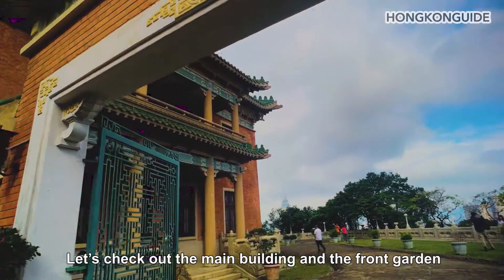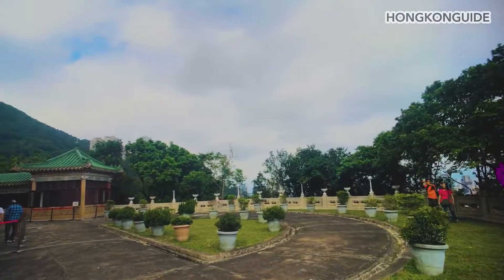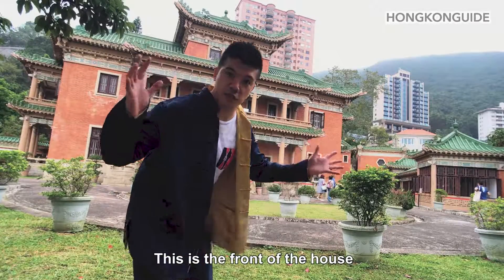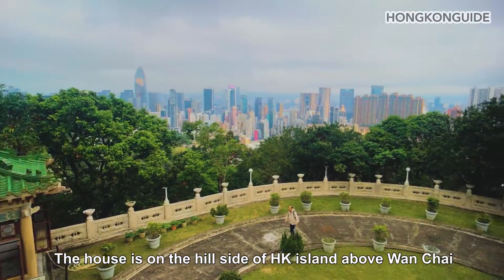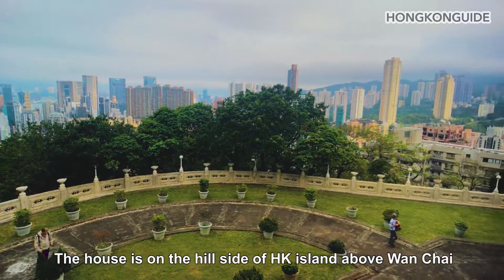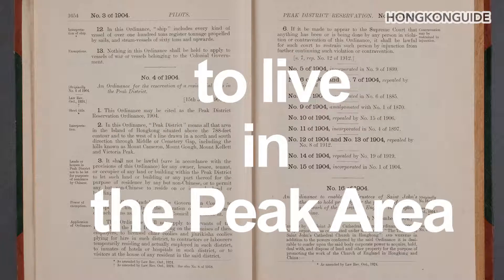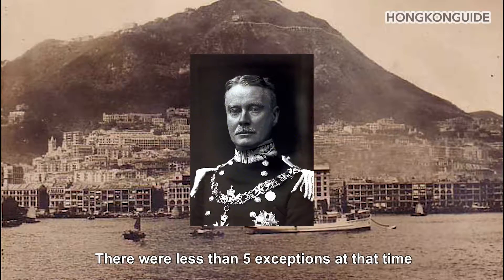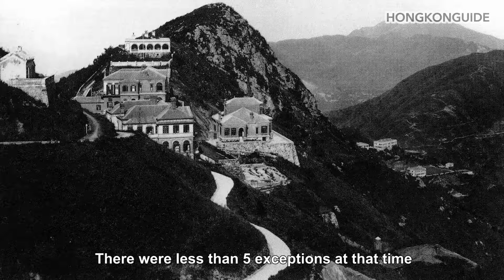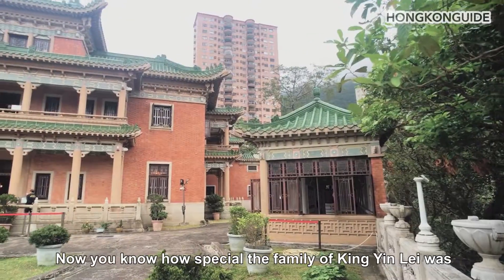Let's check out the main building and the front garden. The house is on the hillside of Hong Kong Island above Wan Chai. A century ago, Hong Kong had a law that only non-Chinese were allowed to live in the peak area, except with the governor's permission. There were less than five exceptions at that time, and Ging Yine was one of them. Now you know how special the family of Ging Yine was.